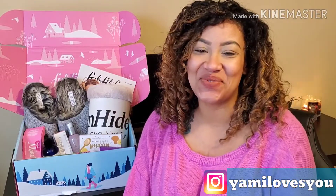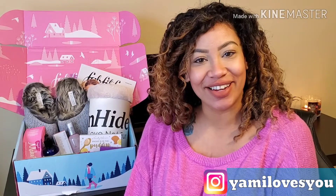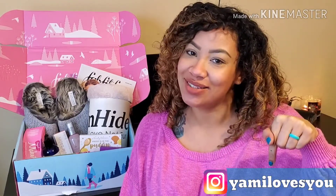Hi everybody, welcome back to my channel. If you're new, welcome to my channel. My name is Yami Rodriguez. Please subscribe down below. In today's video, I wanted to talk to you guys about what I got on my FabFitFun box, winter 2019.